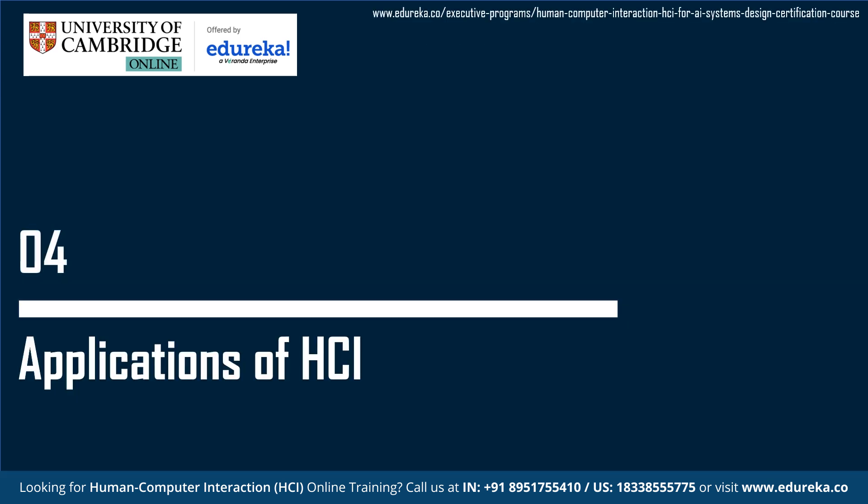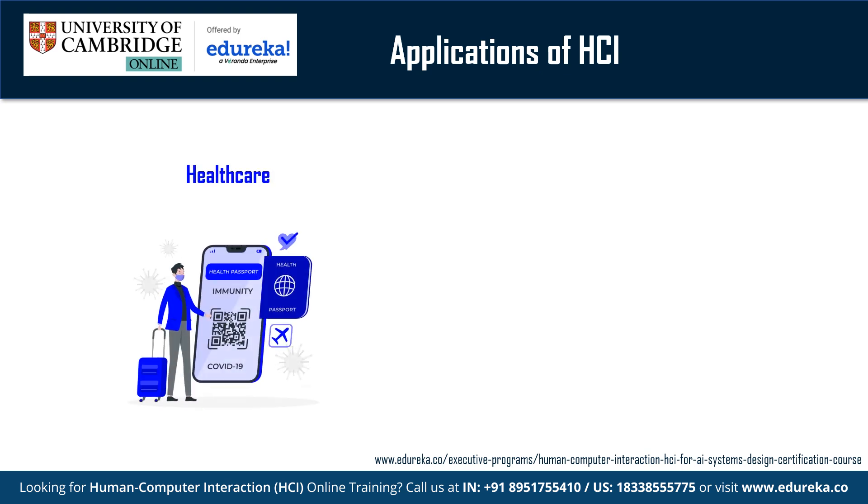Applications of HCI — Healthcare: Human-computer interaction plays a crucial role in healthcare by improving the design and usability of digital systems, interfaces and technologies used by healthcare professionals, patients and other stakeholders. HCI principles are used in the design of EHR (Electronic Health Record) systems to ensure that healthcare professionals can easily navigate, input and retrieve patient information. HCI is also applied in the design of interfaces for medical devices such as infusion pumps, monitoring equipment and diagnostic tools, helping providers use these devices more efficiently and minimizing the risk of errors.